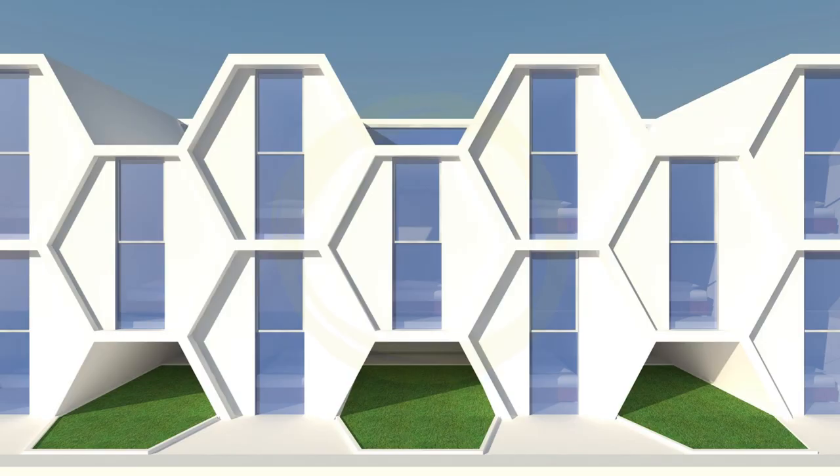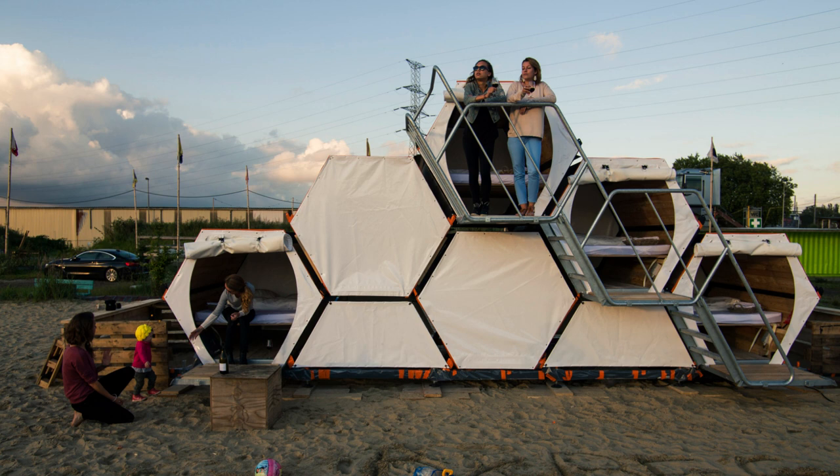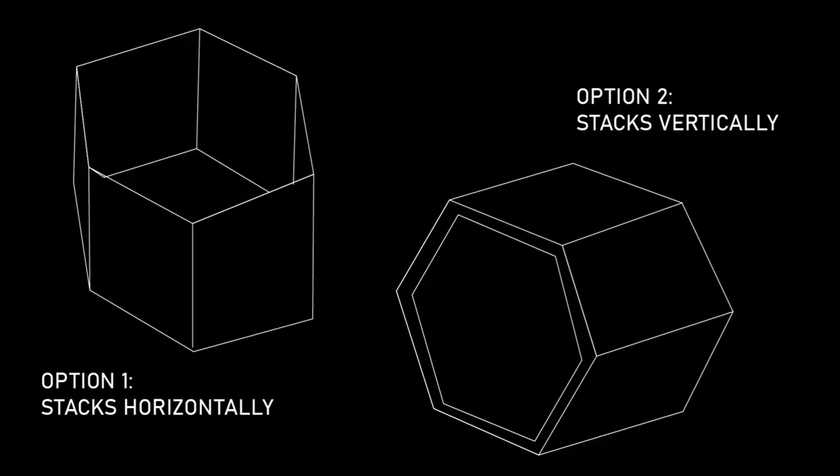An external structure was decided for the pod as it has the most potential to maximise the use of the available surface area and still function as an emergency shelter that could be constructed or taken apart at a moment's notice. This design would lead to less wasted space. We determined that a vertical arrangement would allow the space to be used more efficiently and be easier to implement.